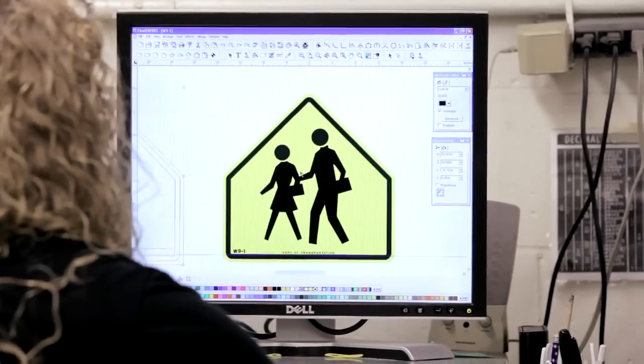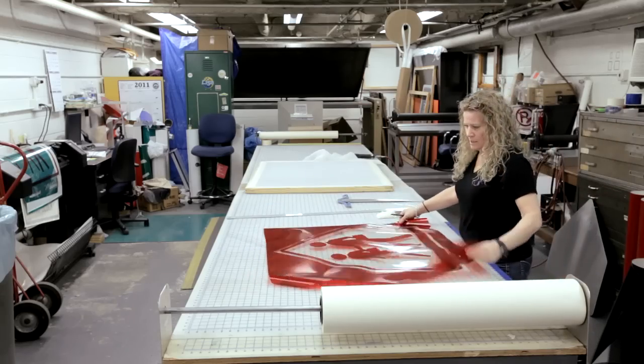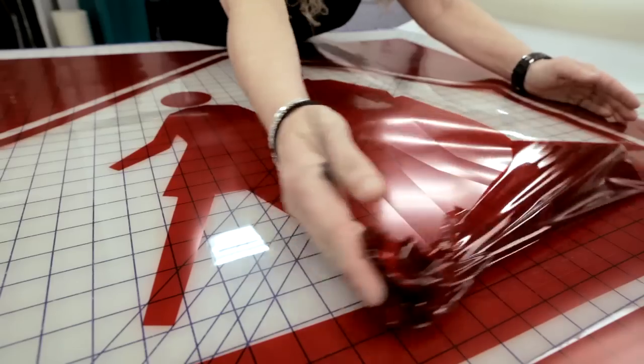When we have a lot of signs to do, talking about maybe 50 to 100 signs, that's when we need a silkscreen.